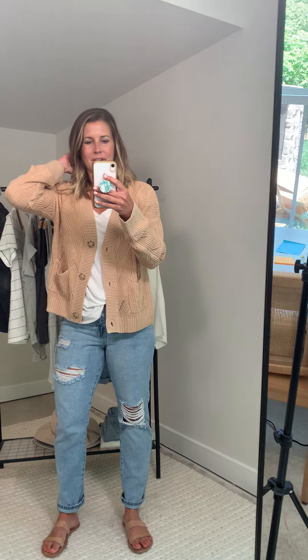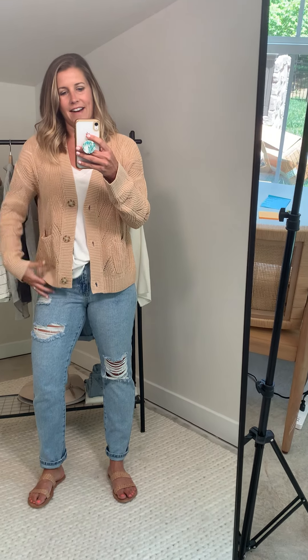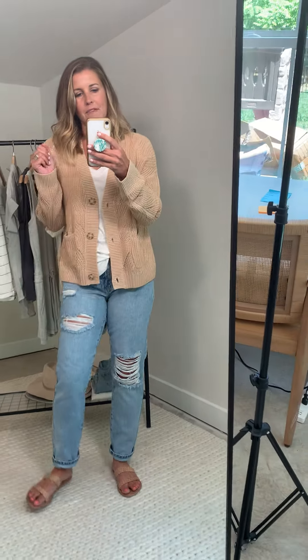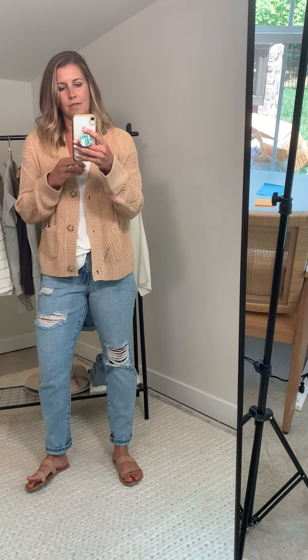I love this sweet little cardigan. I think it's so beautiful and it's lightweight, and it's going to transition you perfectly from a cool summer evening into the fall. This will take you through every season.